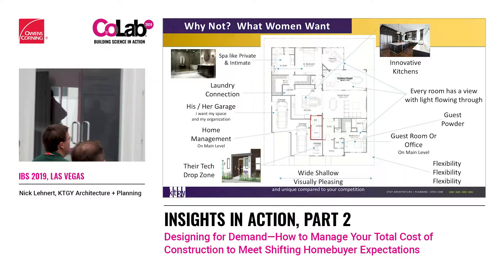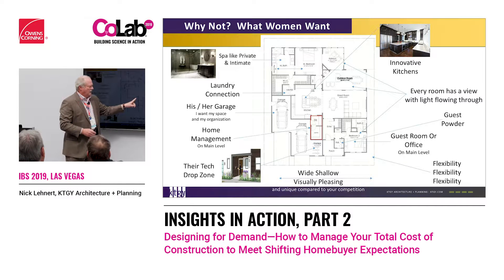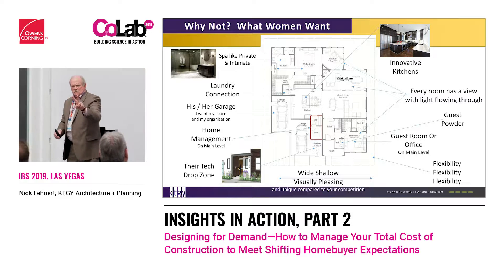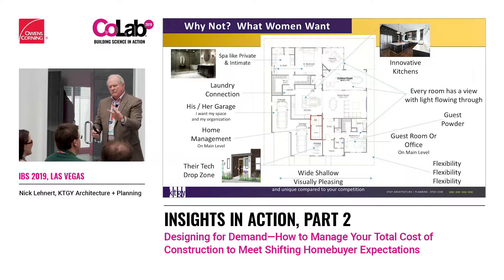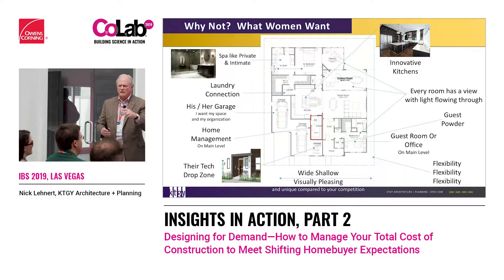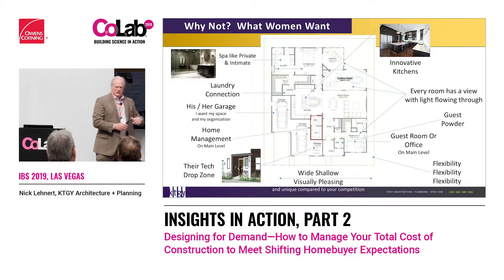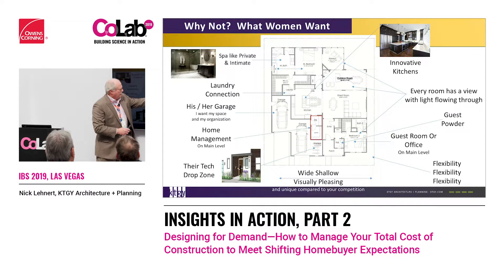Women want a powder room. If you have bedrooms with two baths, one of those baths is going to be used for guests. Most women want a separate powder room for guests. They also do not want to see the kitchen when they come in — so the kitchen is tucked back. We've got a great room and dining area, and you'll notice a huge walk-in closet that connects with the laundry.